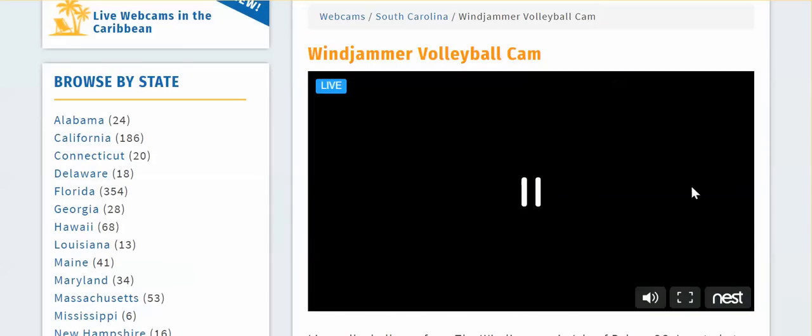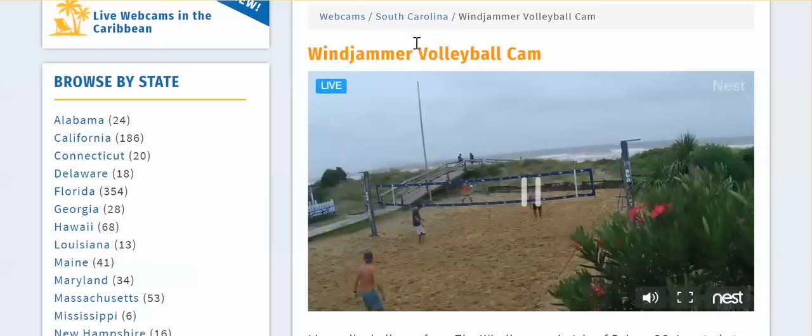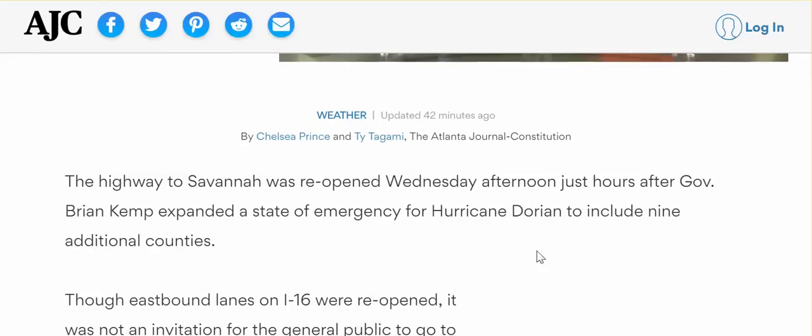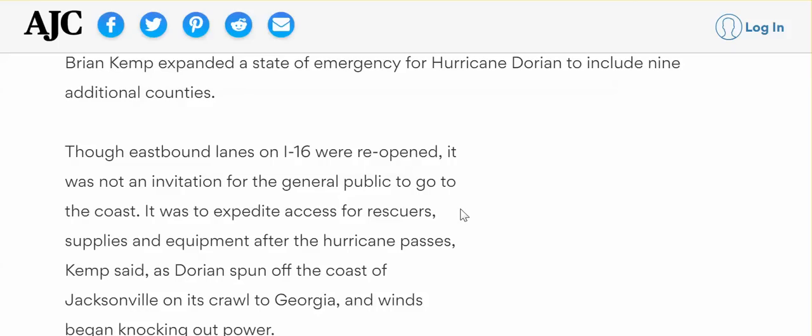Windjammer volleyball cam — let's refresh. They're playing volleyball! Wow. So what is mainstream media saying? 'State of emergency expanded as Georgia coast feels Dorian impacts' — it's expanding to nine counties. They had closed but reopened I-16, but it's not an invitation for the general public to go to the coast — it was to expedite access for rescuers, supplies, and equipment after the hurricane passes. Bullshit — they didn't have to open it.